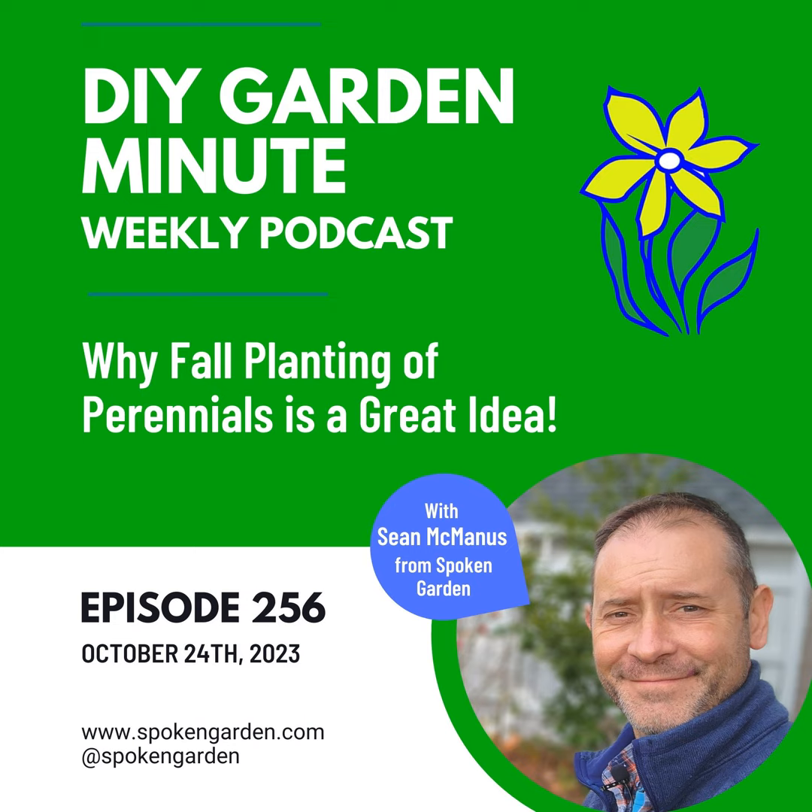Whether these are new plants, older perennials that need to be moved, or perennials that need to be divided and placed around other parts of your garden, fall is the best time to plant perennials. And here is why.